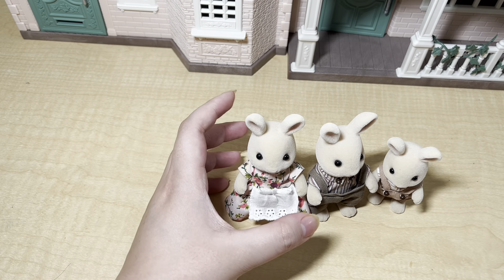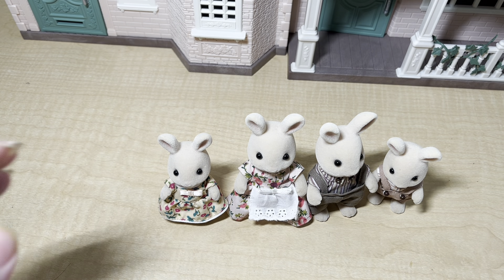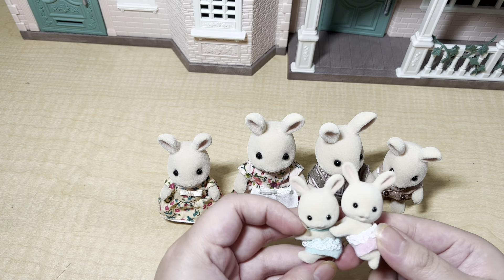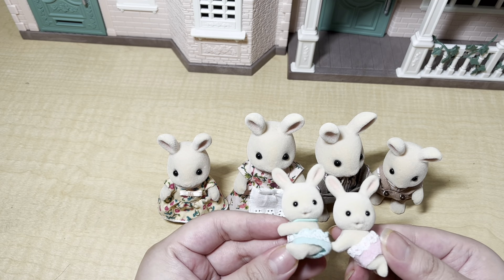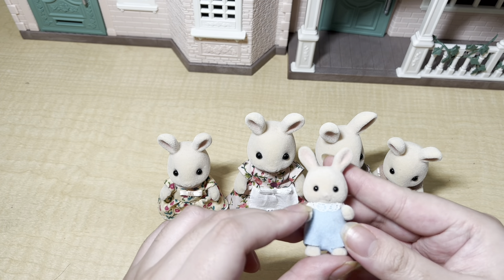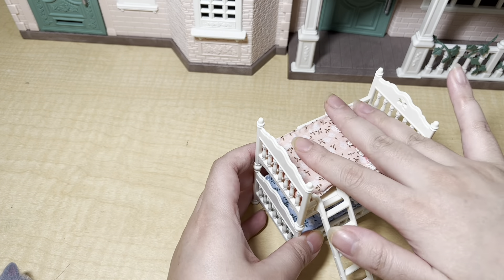I wanted to put my Milk Rabbit or Sweet Pea Rabbit family in this house. I have the parents, the older siblings, and the twins — I think these are super cute, I love the expression on their faces. And then I also have the little baby. The next thing that came in this gift set is this bunk bed.